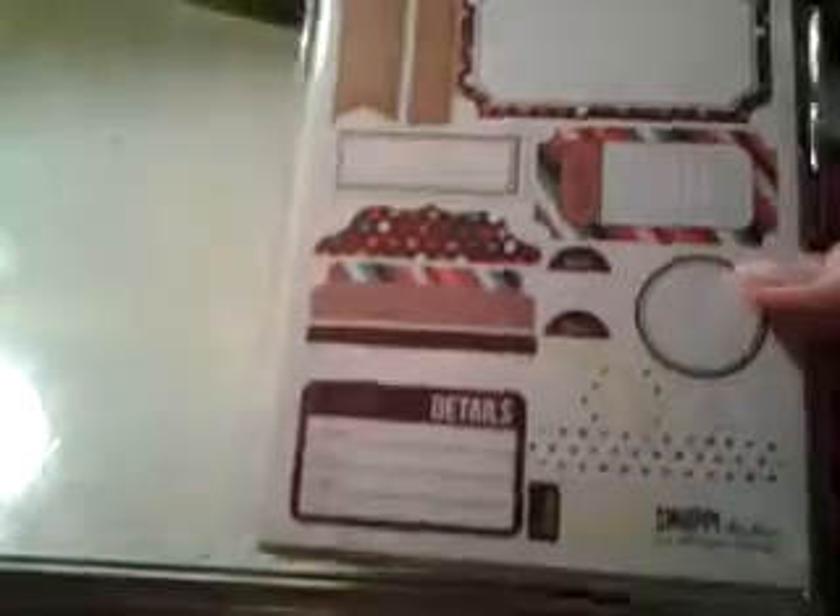Then I got these snap label stickers, and it comes with eight sheets, all different colors. These boxes were on sale — I think I got them for like a dollar, they were 40% off. I just got the blue one.